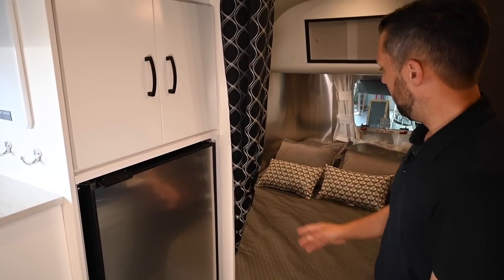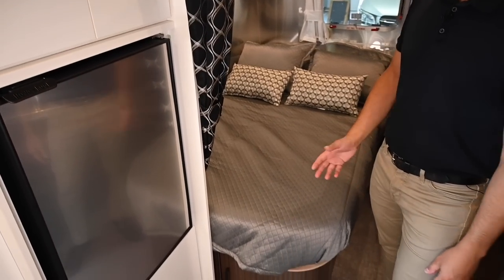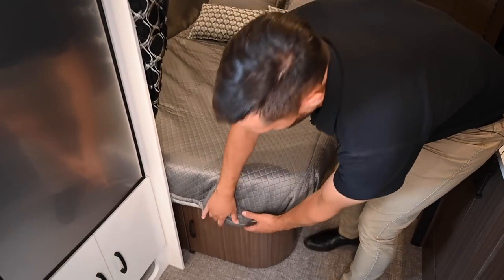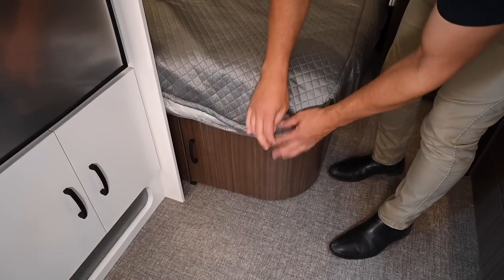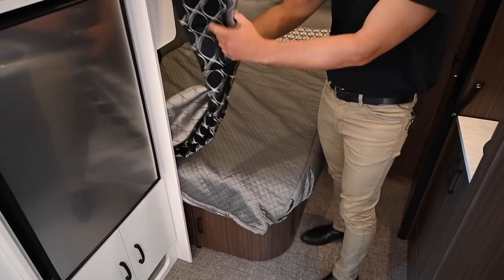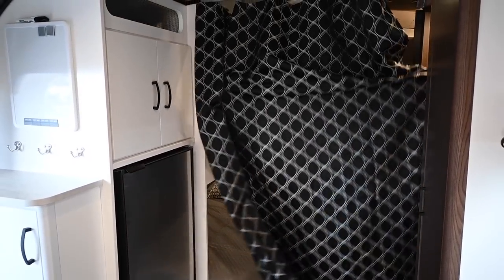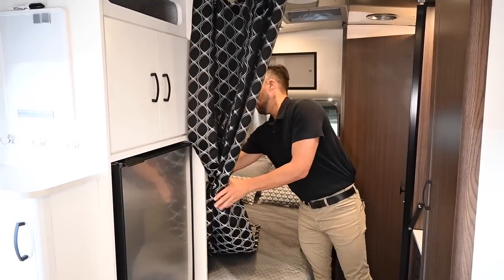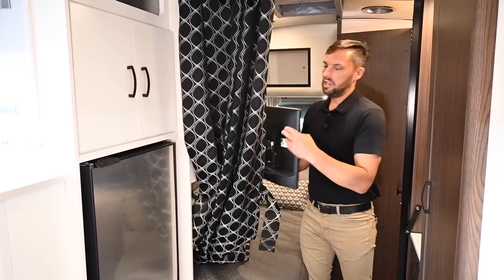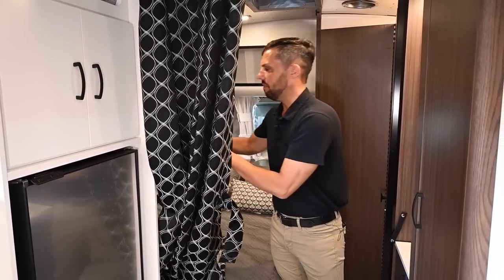In the back area there is a 48-inch by 76-inch long double bed with a beautiful premium pillow-top memory foam mattress. It also has a privacy curtain that pulls across for privacy when changing back here. At the foot of the bed there is a television that swivels around for your living space or to view when you're in bed.